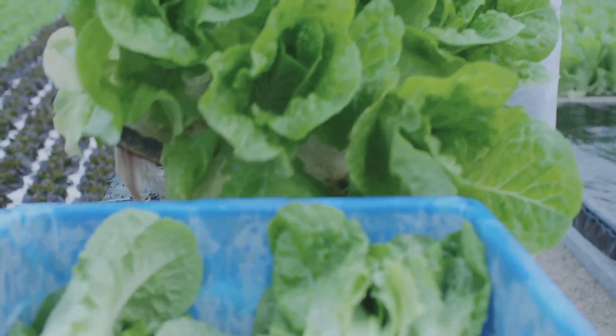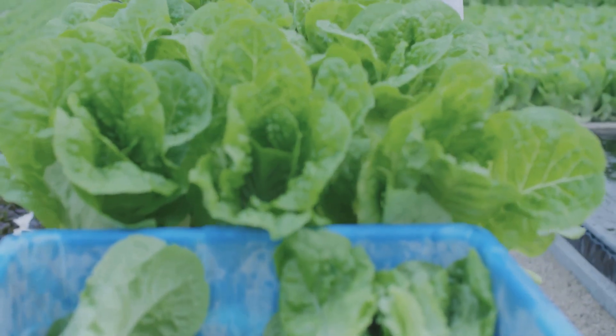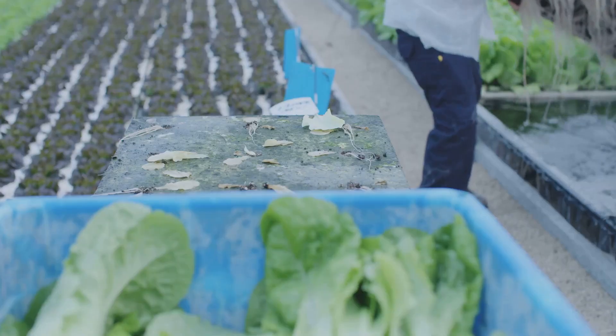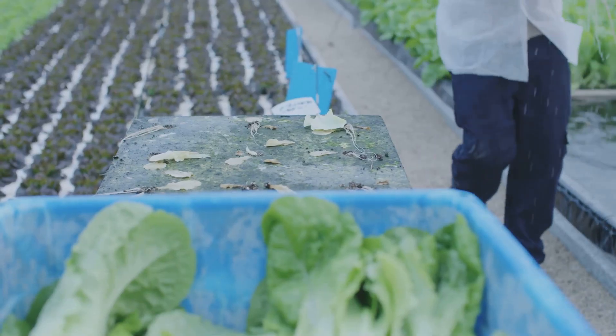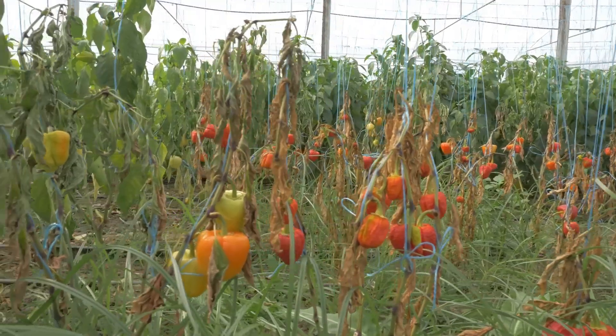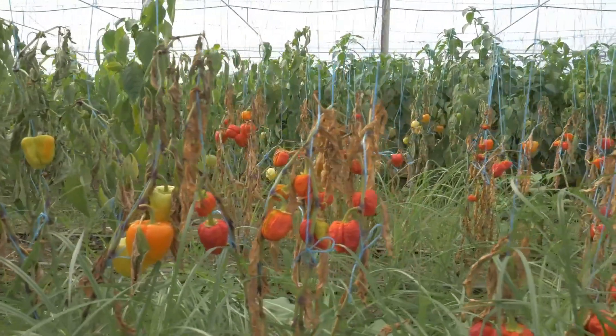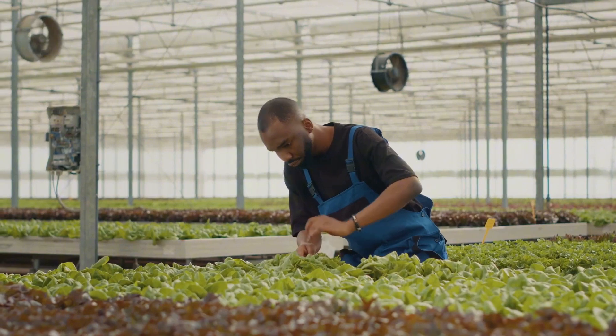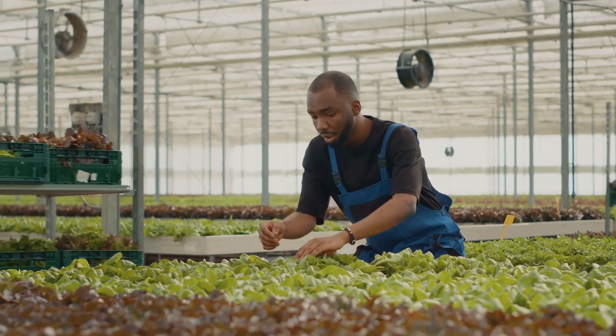Harvesting your hydroponic bounty is the most rewarding part, but timing is key. Different plants have different harvest times — for leafy greens like lettuce, you can start harvesting outer leaves once they reach a good size. For fruiting plants like tomatoes and peppers, wait until they're fully ripe. Gently twist or use a sharp knife to harvest. Remember: the sooner you harvest, the more the plant will produce.